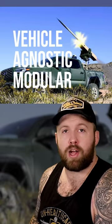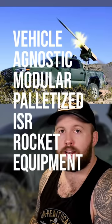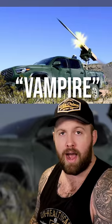Today we're talking about America's hottest new export, this monstrosity. Ladies and gentlemen, that is the Vehicle-Agnostic Modular Palletized ISR Rocket Equipment, a.k.a. the Vampire. I'm gonna keep deadpanning like that didn't take me 35 tries. Really though, if you're gonna make an acronym that long, it needs to at least be funny. That acronym kinda sucked. Sucked, Vampire.